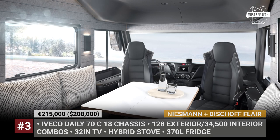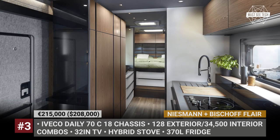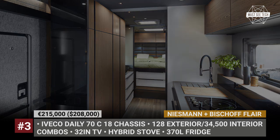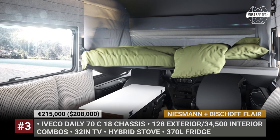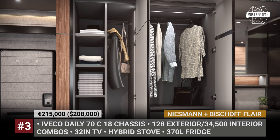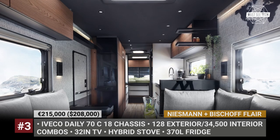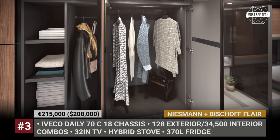A large dining area accommodates six people, while a seemingly unassuming kitchen hides plenty of storage drawers, a 370-liter fridge, and a hybrid stove with one induction burner and two gas units. On the side, there is also a 32-inch electric lift smart TV. According to the company, the Flair offers truly boundless customization opportunities, with up to 34,500 interior combinations.